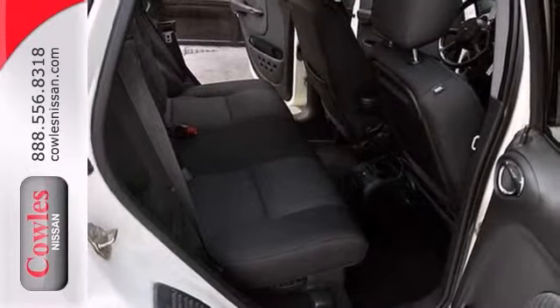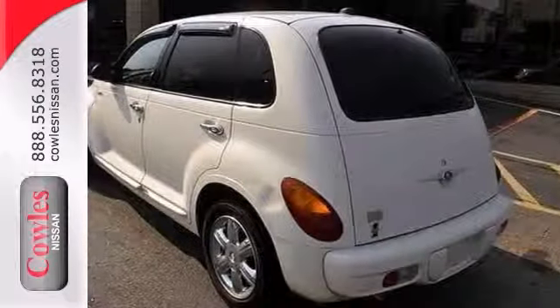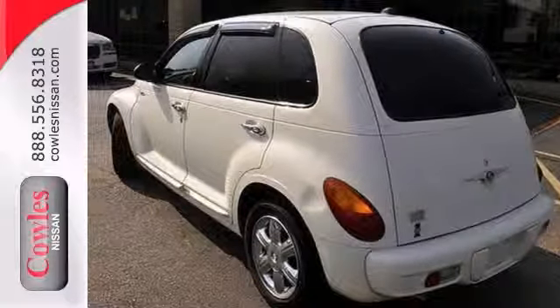Plenty of room for passengers and cargo, retro styling, and great fuel economy. Come take your test drive today.